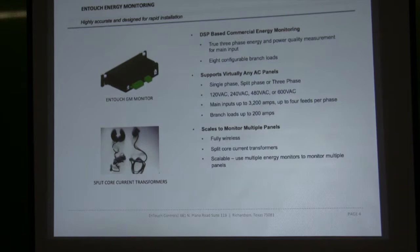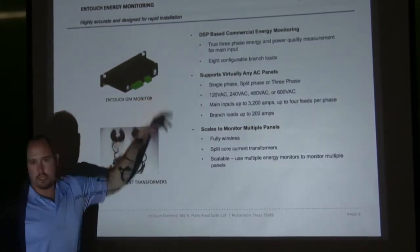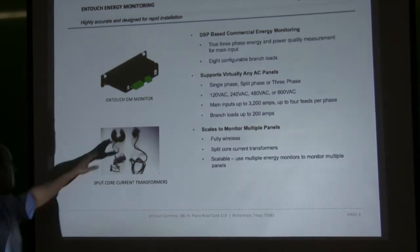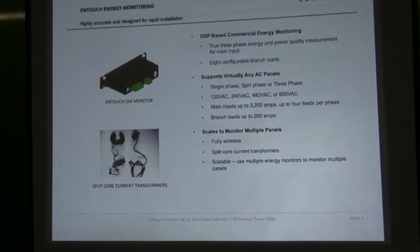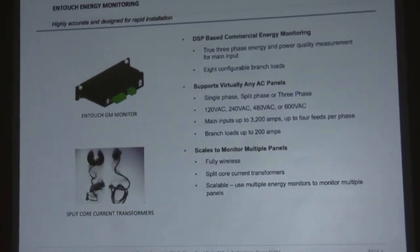Next is the energy monitor — we call it a GM, and we have a couple of different versions. We have the GM-1, used for homes and single-phase solutions, and then we have the GM-8. The GM-8 consists of a main input side with Phase A, Phase B, and Phase C so you can do total facility monitoring, and then you have a sub-load side. The sub-load side consists of eight positions where you can monitor an air conditioning unit, a fan coil, refrigeration equipment — anything where electricity flows that's important to the customer.